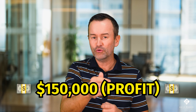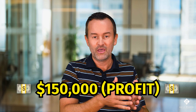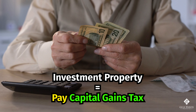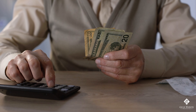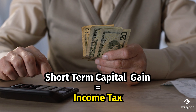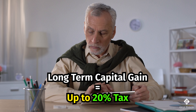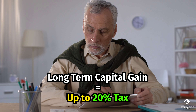What do you do there? If you sell that property in a traditional way as an investment property, you have to pay capital gains taxes on that $150,000 gain. If it was a short-term gain, that would essentially be taxed as income tax. And if it's a long-term capital gain, you could be paying up to 20% tax on the profit from that one specific deal.